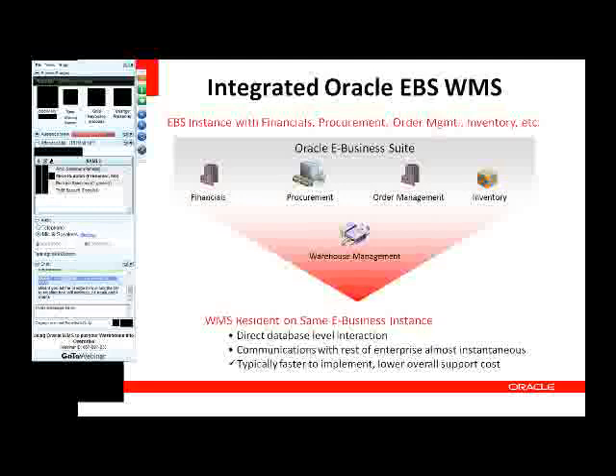Implementing WMS as part of an integrated instance is usually faster and usually lower cost of support in the long run. Faster typically because there are no interfaces to deal with, and lower ongoing support costs due to the integrated nature of WMS being on the same instance.